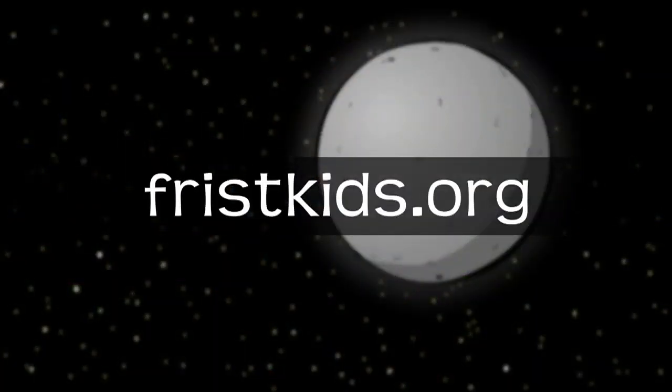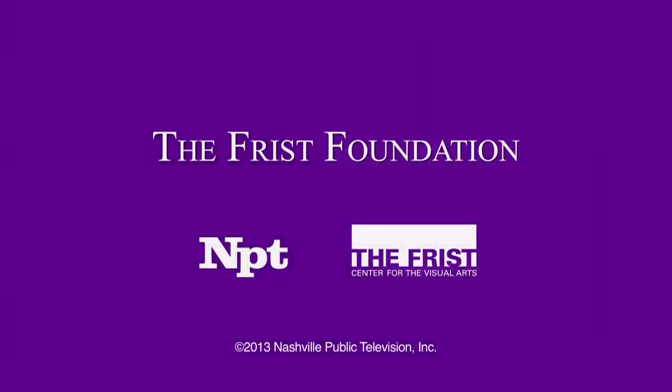For more activities and how you can share the art around you, visit us online at friskids.org. ArtQuest on NPT is made possible by the generous support of the Frist Foundation. Thanks for joining us.